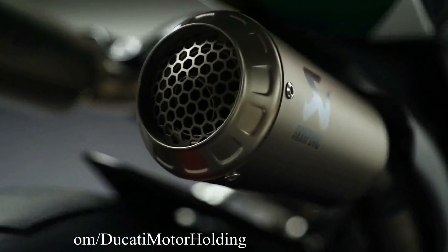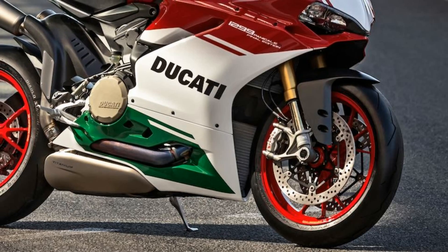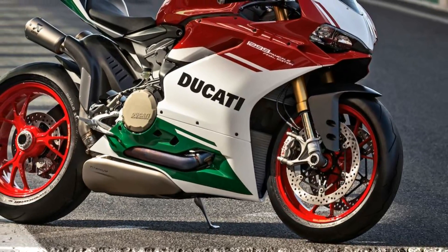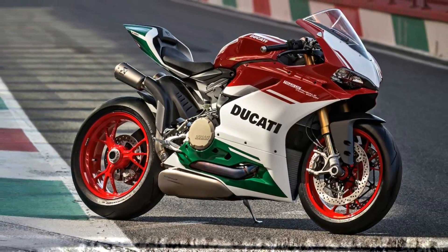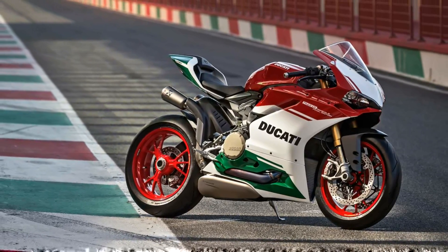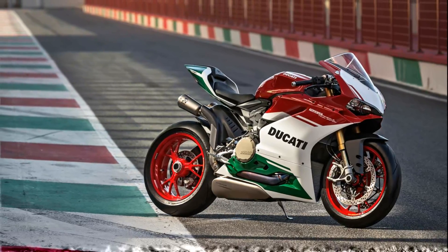The bike also gets the same World Superbike-spec Akrapovič titanium exhaust, just like on the Superleggera. The Final Edition is suspended at both ends by top-of-the-line units. However, for some odd reasons, the 1299 Panigale R Final Edition misses out on the semi-active suspension, and it won't have the Superleggera's carbon fiber frame, wheels, or swingarm.